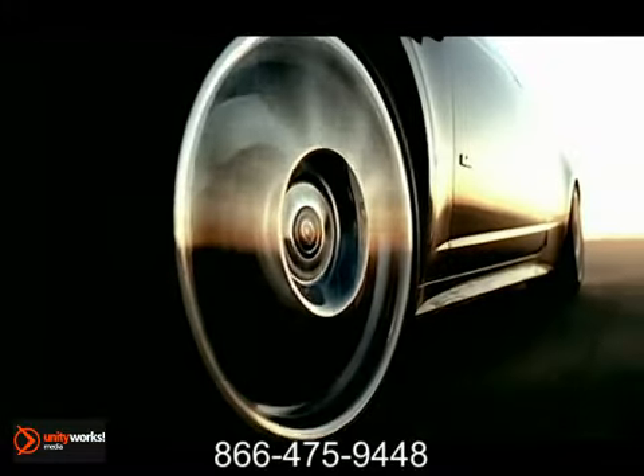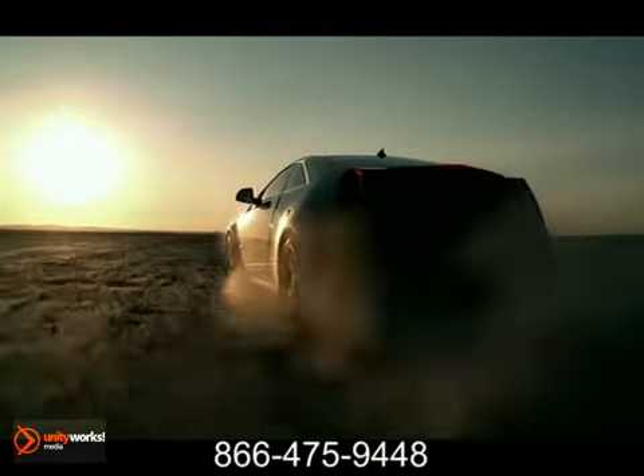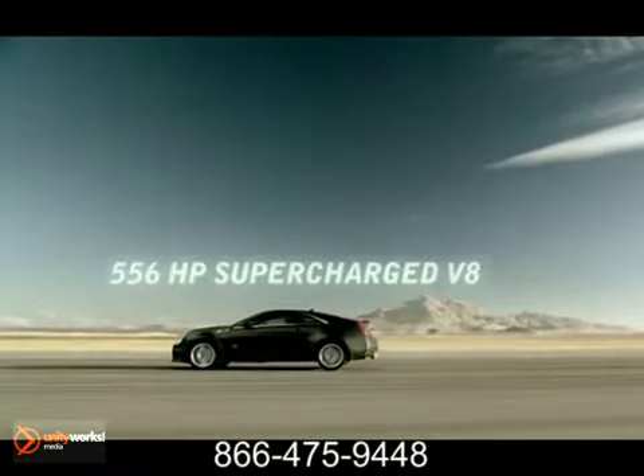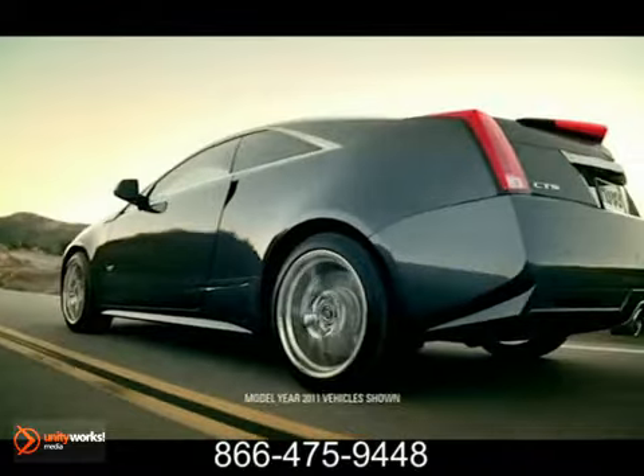A stunning, high-performance sport coupe with overt styling and extraordinary capability on the road. The Eaton supercharged and intercooled 6.2-liter V8 engine generates a massive 556 horsepower and 551 pound-feet of torque.